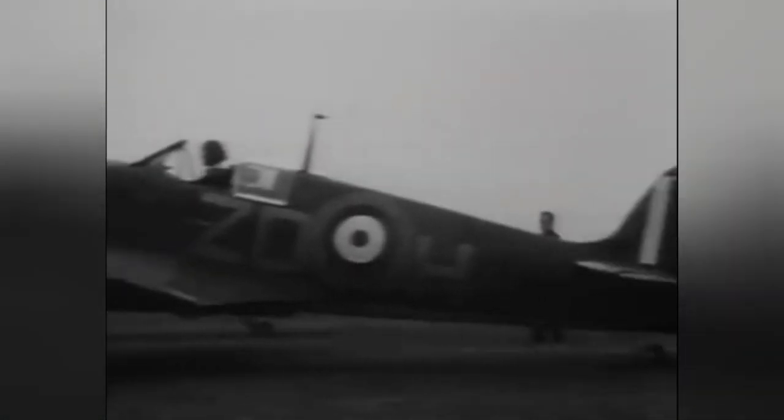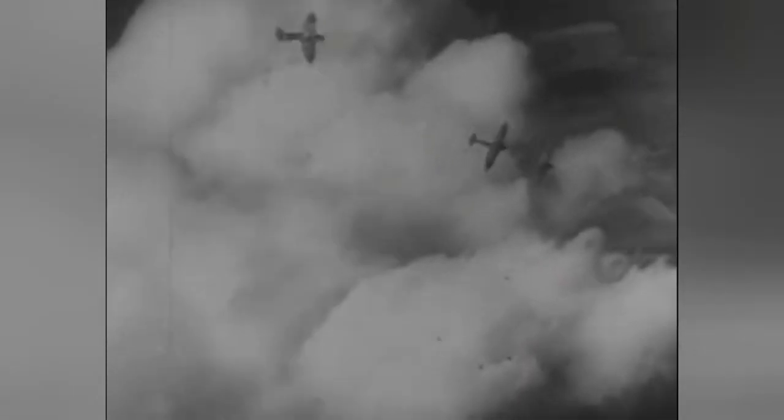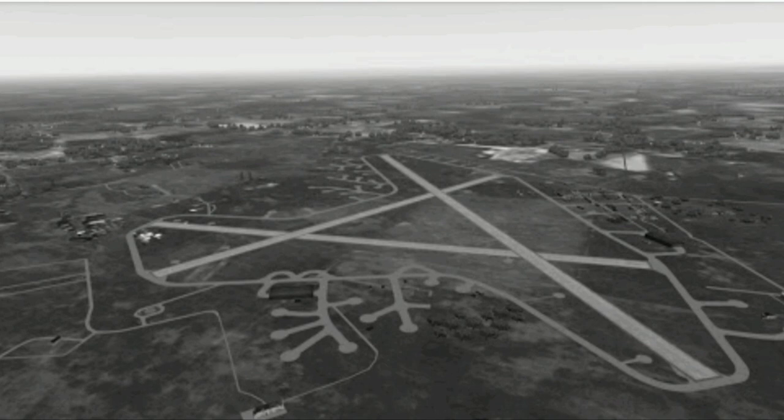At the height of the war, air superiority over the Luftwaffe was vital in firstly the protection of Britain and also taking the fight to the enemy across the water. This meant there was a major increase in the number of airfields. RAF Holmesley South was one of these new airfields.